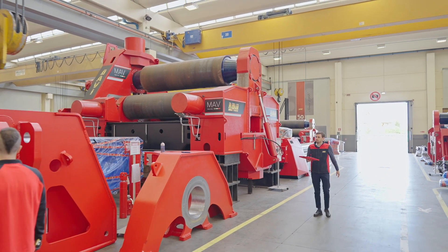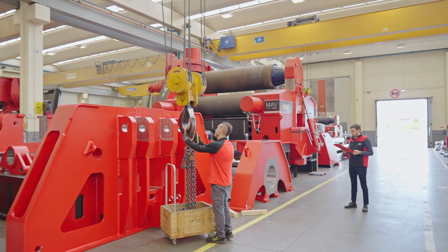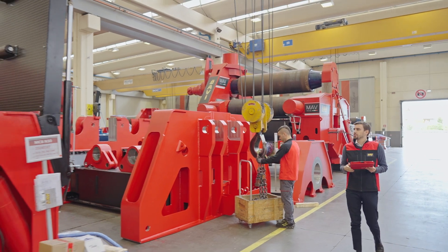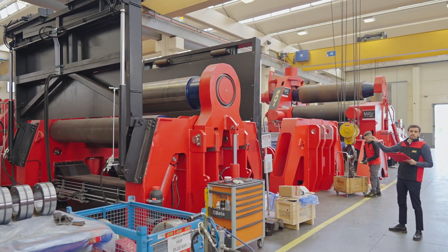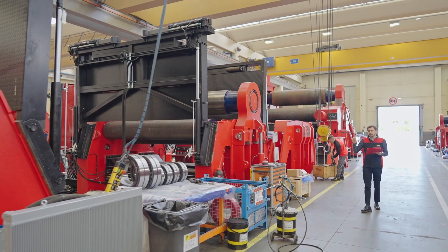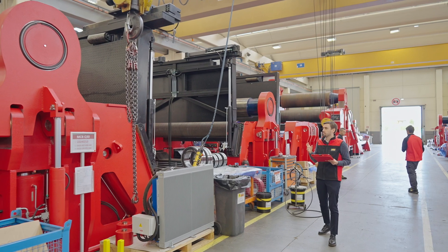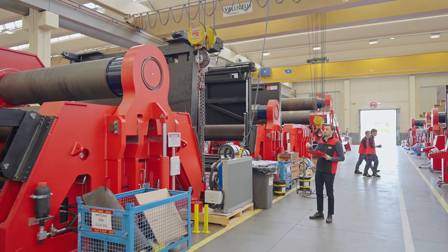Here you can see some colleagues fabricating a 4-roll, a heavy duty machine for plates of 90 millimeters. And here a machine that is already sold. As you can see, some machines that are already sold have accessories like side supports. These accessories can be mounted on machines we have ready for delivery. We have dozens of standard accessories like side supports and overhead supports, also ready for delivery.